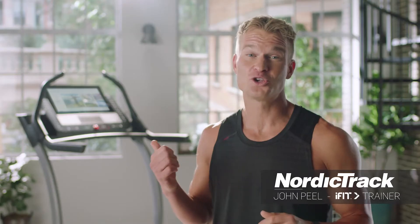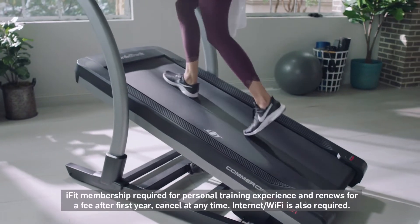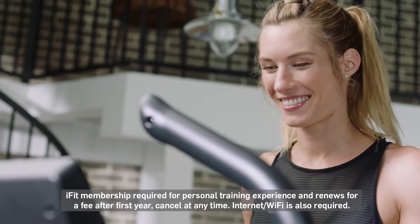Hi, I'm John Peele and you're looking at the all-new NordicTrack X22i, and we include a one-year iFit membership with your purchase. I'm here to show you why the commercial X22i is the best treadmill on the market.